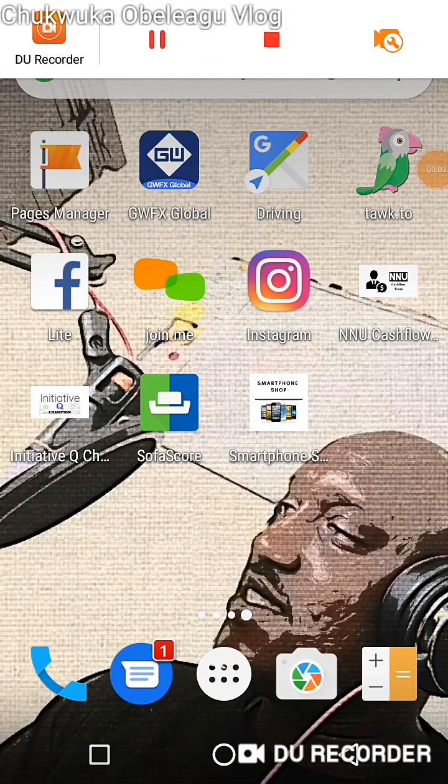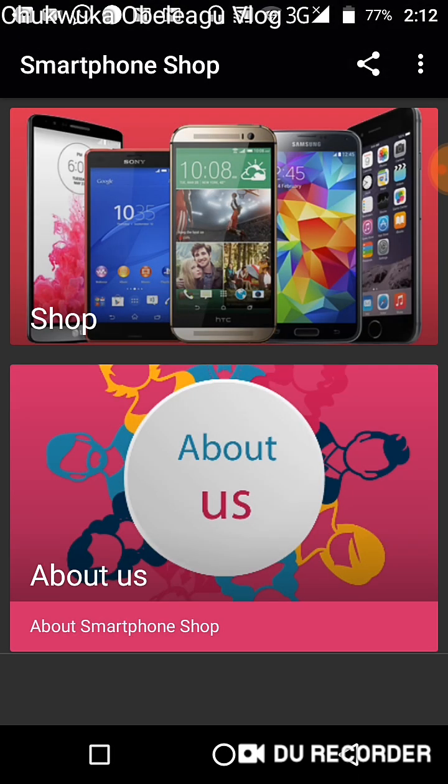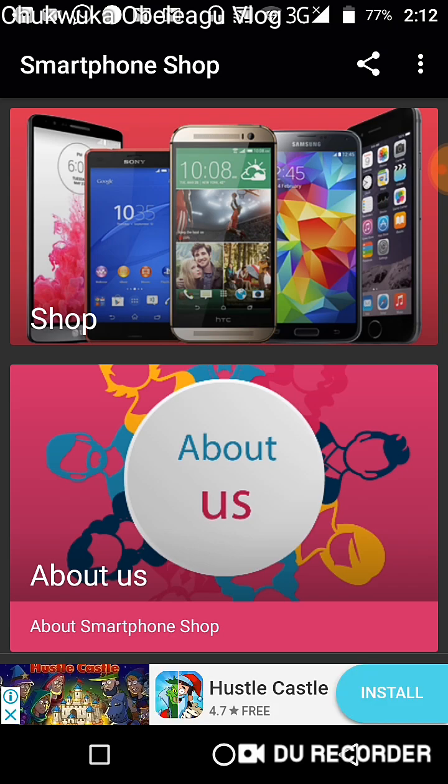Hello everyone, welcome to today's video. Today I'm going to focus on TBC, and most especially talking about how to utilize your TBC or how to get value from your TBC. Today I'm going to focus on the new shop that just popped up called the Smartphone Shop. I want to share with you guys what the app is for and what it's all about. The Smartphone Shop is an online store that sells smartphones.